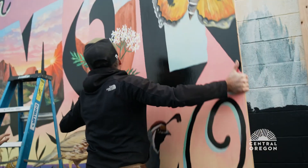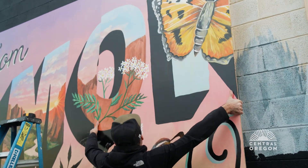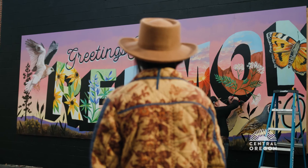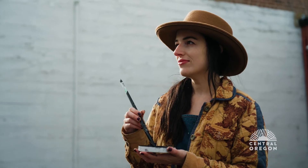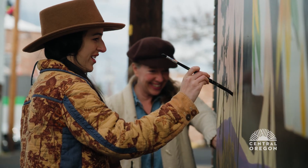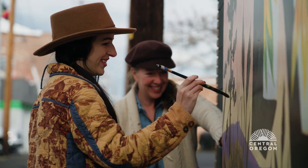Doing these murals has gotten a bit easier. We've kind of learned how to work with each other a bit more — it's always been very fun working with Karen, but now we sort of have a specific way we get the work done. We know our process, and it's really fun to combine our styles and see where it goes.